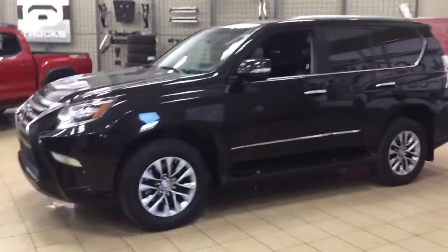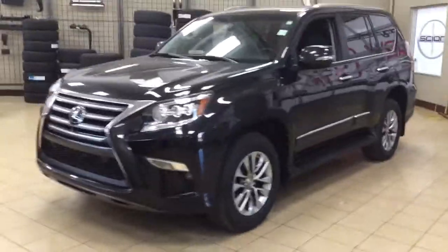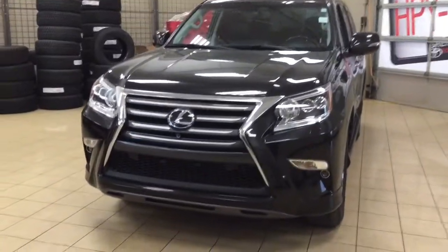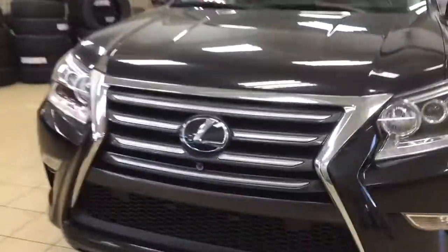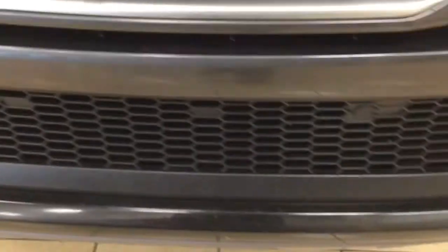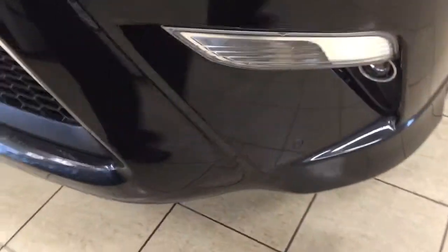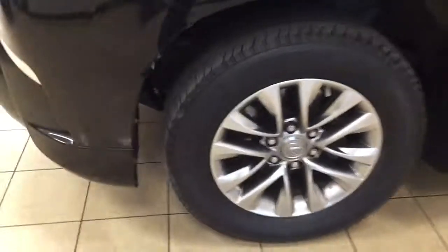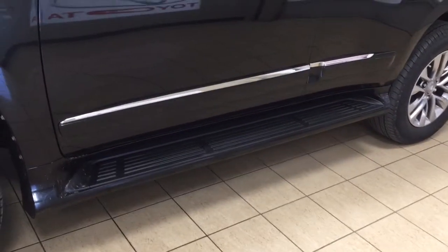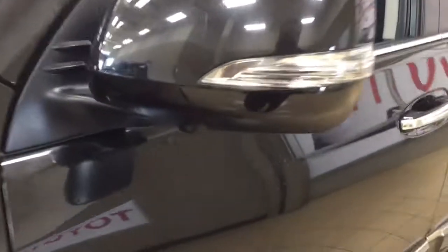A couple of the exterior features you'll see on this Premium are its daytime running lights. You also have your fog lamps, and taking a closer look at the front grille you'll see the front-facing camera for your 360-degree backup camera. You also have your parking sensors, and over on the side you have your 18-inch aluminum alloy wheels, running boards, and down-facing cameras on all sets of mirrors for the 360-degree backup camera.